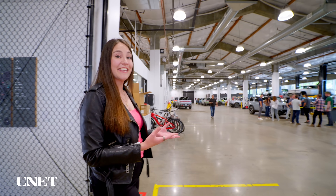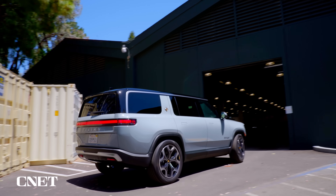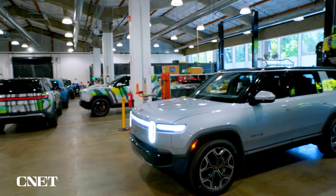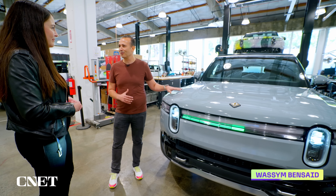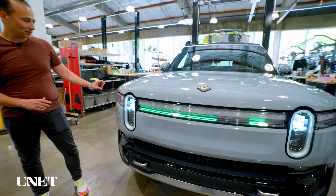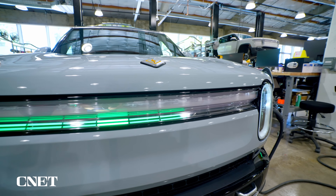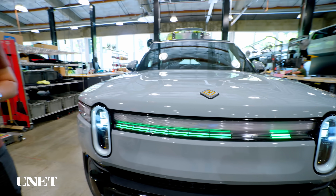This is the garage, where Rivian does a lot of real-world testing of its vehicles. Welcome to our Palo Alto shop — this is where the magic of the hardware-software integration happens. Our customers love the exterior design, so we didn't make many changes, but we did change the lighting — it's much more refined. We also have a new charging animation, and these lights are RGB, so there will be lots of Easter eggs for customers to see in many more colors.